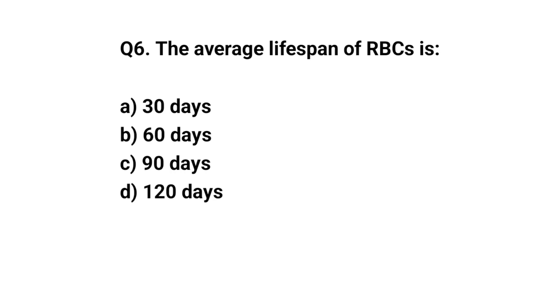Q6. The average lifespan of RBCs is? The right answer is D. 120 days.